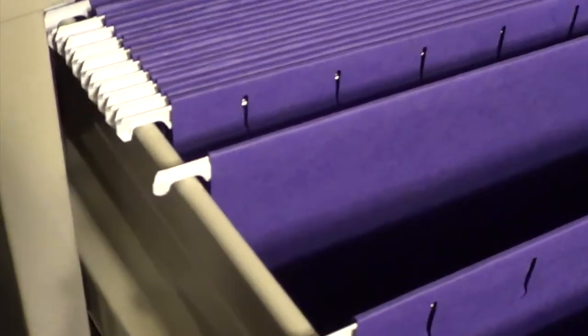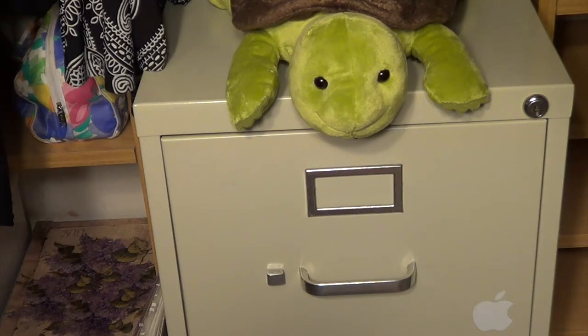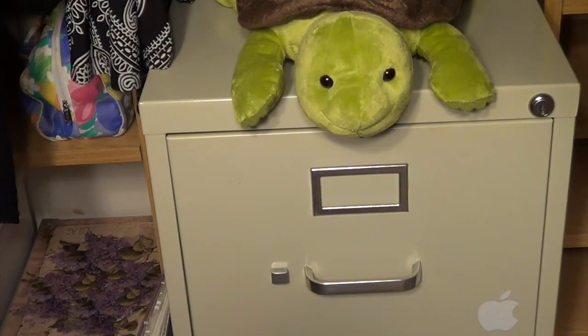Hanging file folders are great because you can pick exactly what you want in them, label them, and fit a large number of them in here as long as you stay organized. There are different ways to categorize files, but I'll show you what works for me. I keep things alphabetical — in the top drawer I have A through M, and in the bottom I have N through V. Let's take a look at the top section.